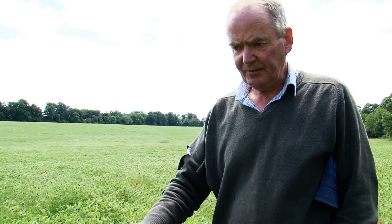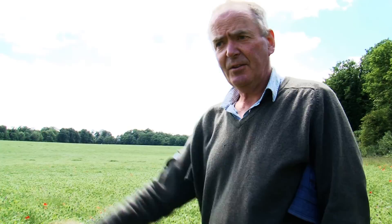All the other pernicious weeds — black grass, things like that — just will not stand this sort of competition. And wild oats: where are the wild oats out in this field? They haven't got a chance. The vetches are right over the top of them, pushing them down onto the ground. So you've got a fantastic cleaning crop here.